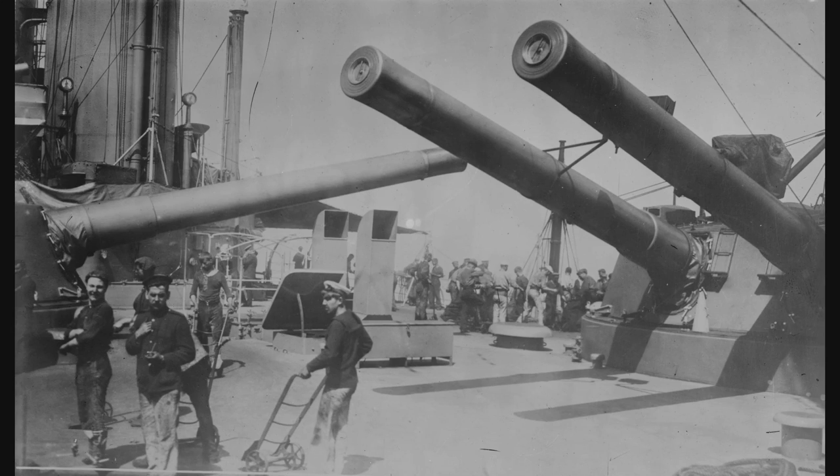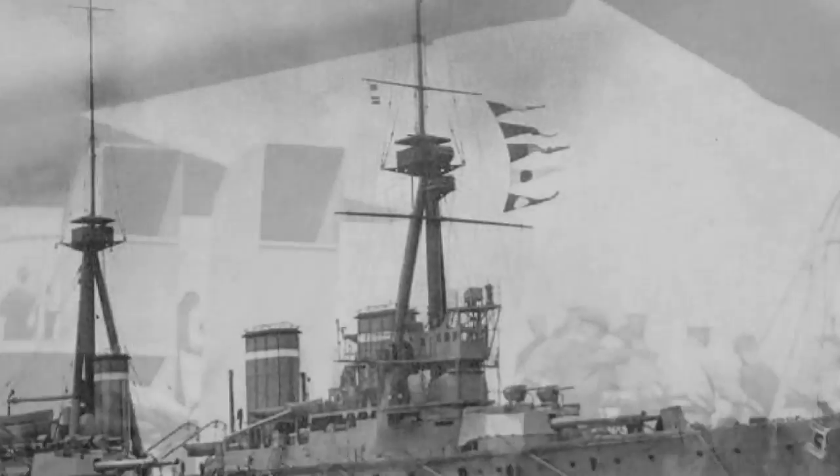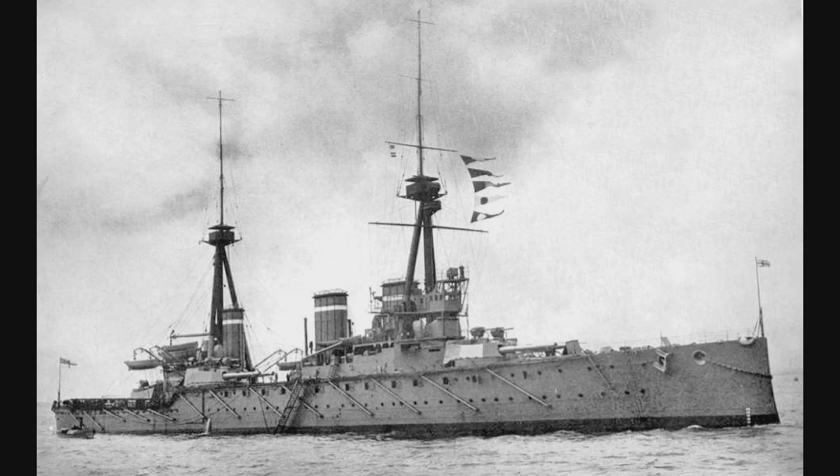The gun was capable of firing a 390-kilogram or 850-pound shell to a maximum range of 16,450 meters, or nearly 18,000 yards. At the 16-degree elevation, the range was increased to 18,688 meters, or nearly 20,500 yards. The ships were capable of firing between one to two rounds a minute, and the ships had a total of 880 shells for their main guns, or 110 shells per gun.